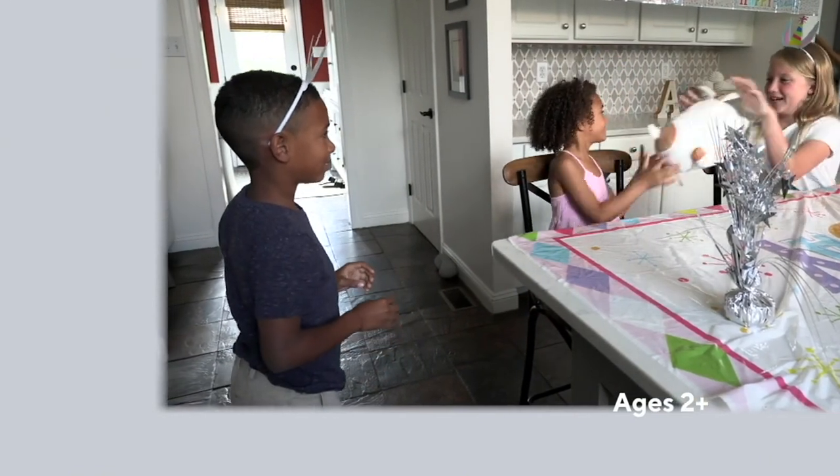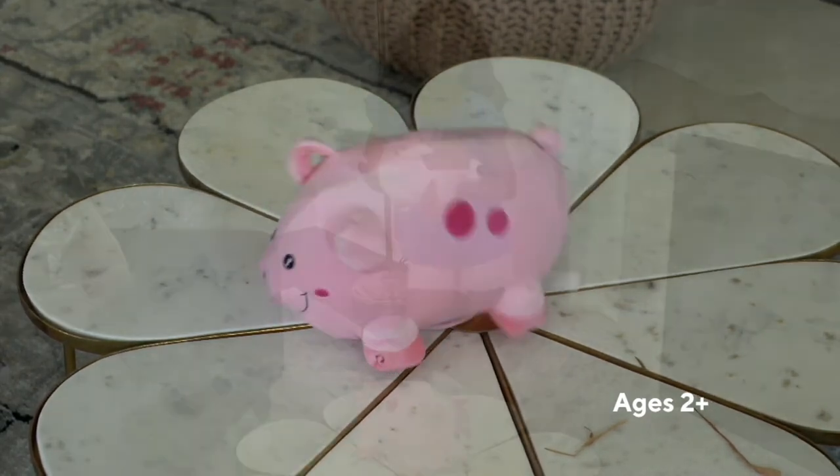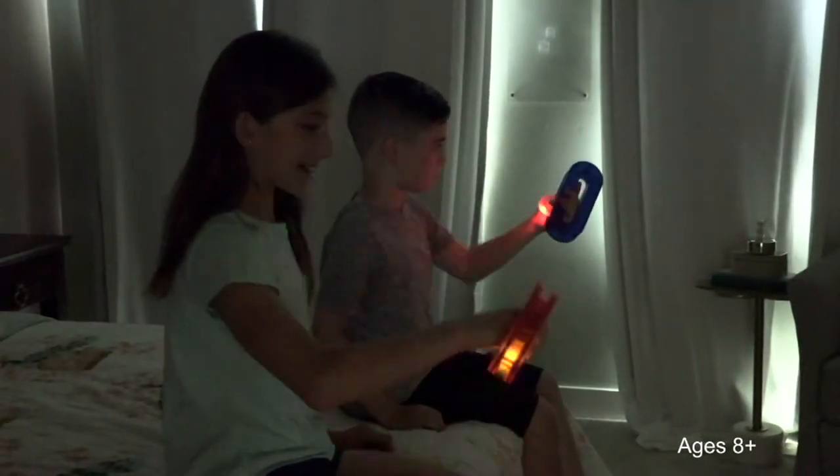We've got more coming up in the Joy of Toys. It's time now for that balance company to bring it to the next level — something called True Balance.